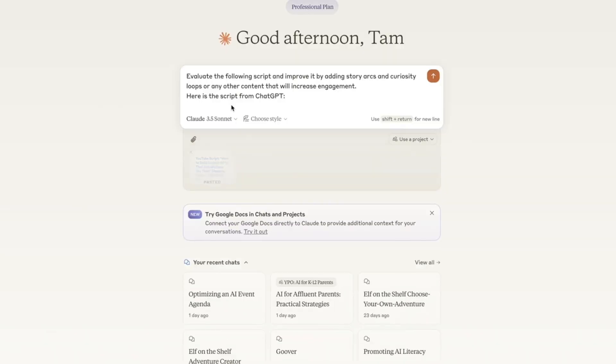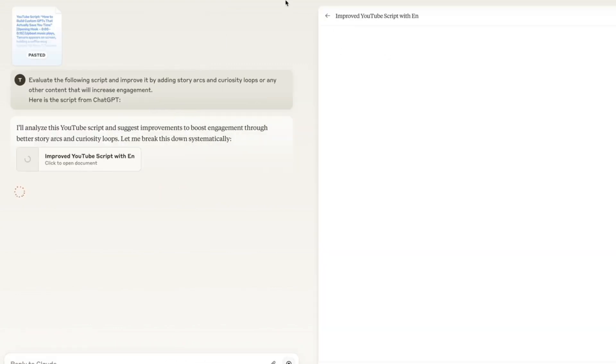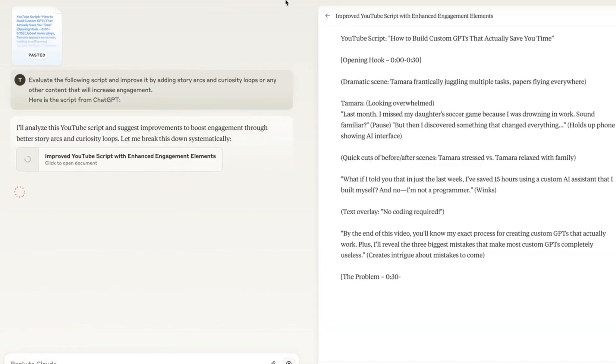I then paste ChatGPT's response into Anthropic's Claude and ask it to evaluate the script and improve it by adding story arcs and curiosity loops — really anything that will increase the video's engagement. And just like that, I have an incredible first draft to work from.